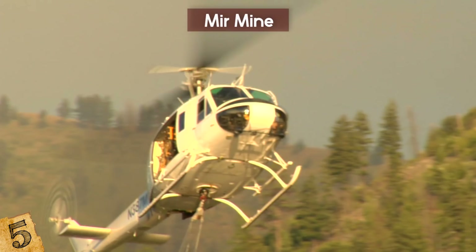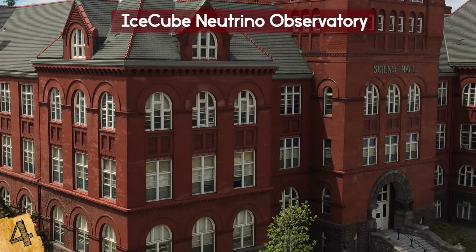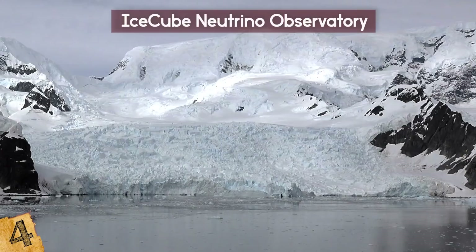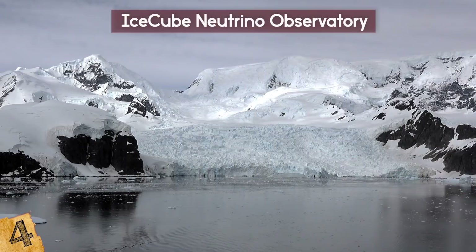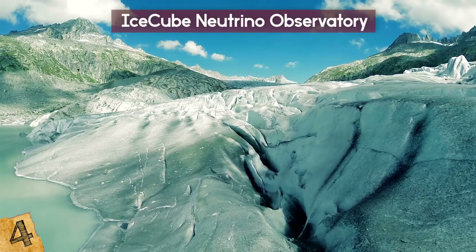Number 4: The Ice Cube Neutrino Observatory. There are many different ways to make holes in the Earth. The University of Wisconsin wanted to study the Earth from a different perspective — they decided to go to Antarctica and drill a massive hole into the very ice caps of the Earth to see what's down there. Thus, the Ice Cube Neutrino Observatory was made. The ice of the world's polar caps hides secrets and mysteries we can barely fathom.